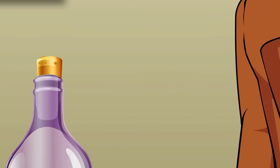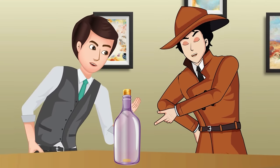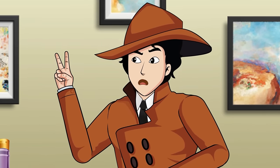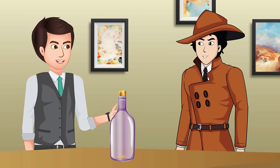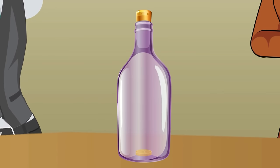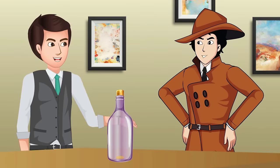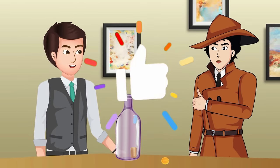Mayhul challenged Kushal to take a coin out of a bottle with two conditions: don't remove the rubber cork and don't break the bottle. Kushal pushed the rubber cork into the bottle and then took the coin out.